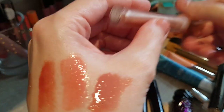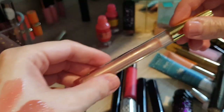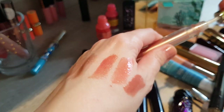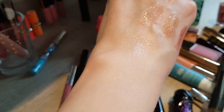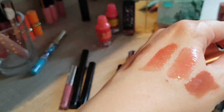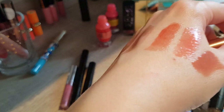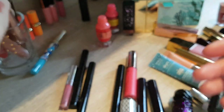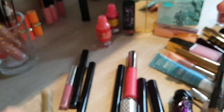Then we have another lip gloss — this one is from Winky Luxe in Coffee Glaze. As you can see I've actually used this one a little bit. I still like it and it smells delicious — it smells like cake. I was hoping it would smell more like coffee but it smells more like cake or something, but really nice. I will keep it for now.